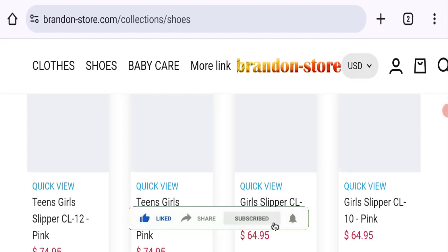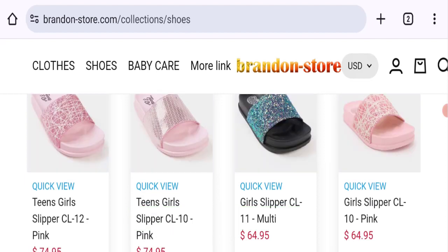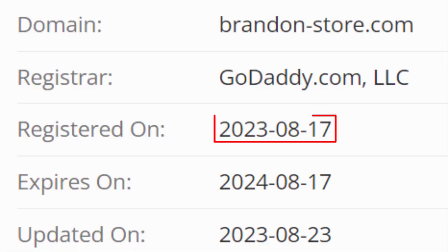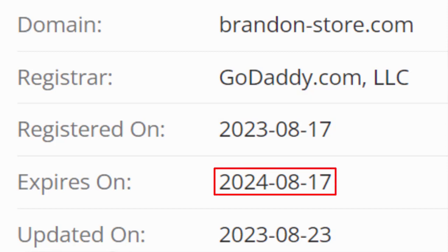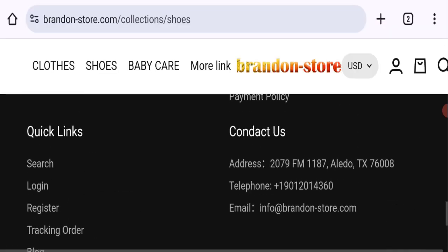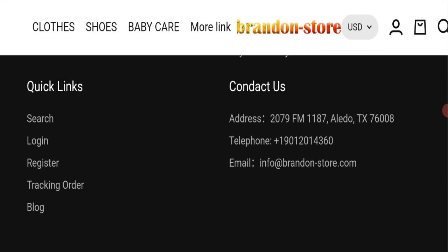This site is protected through HTTPS protocol and SSL integration to keep digital transactions safe. The domain name was created on 17th August 2023 and will expire on 17th August 2024, making it a roughly five-month-old site. For contact details, you can see a company address, telephone number, and email address at the bottom of the page — and the email address matches the domain name, which is a good sign.